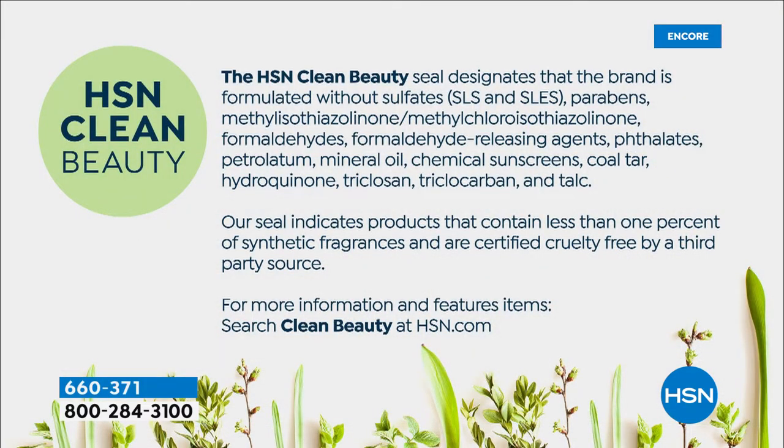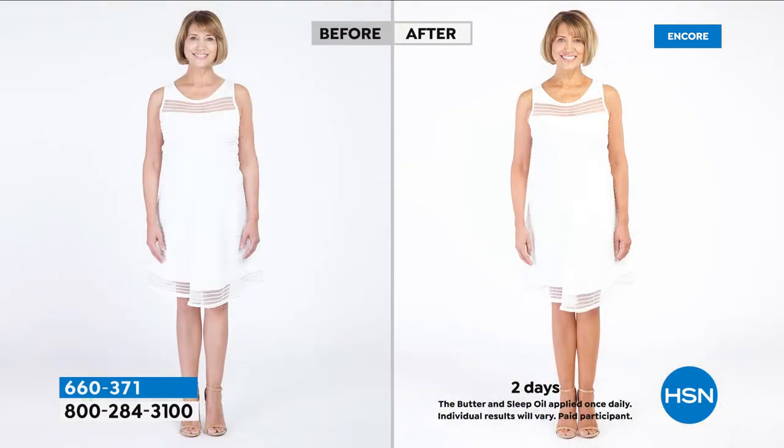Tan Lux has always had the HSN clean beauty seal. When you put this body butter onto your skin you don't have to worry about any nasties. You're going to get a rich, nourishing, hydrating body butter — you're already putting on a lotion or moisturizer, but this one is going to leave you with a soft immediate illuminating glow.